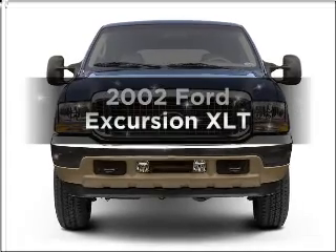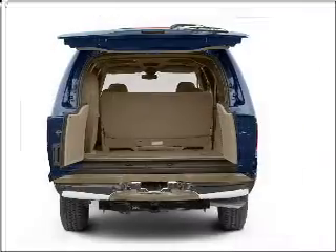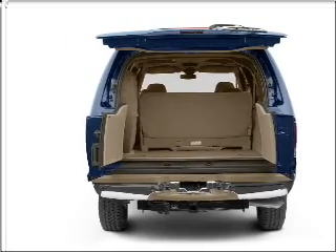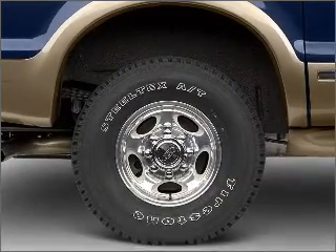Get noticed in this 2002 Ford Excursion. Everything you need under one roof with this great vehicle. With a powerful 8-cylinder engine that responds smoothly to its automatic transmission, anti-lock brakes help you bring your vehicle to a safe stop.